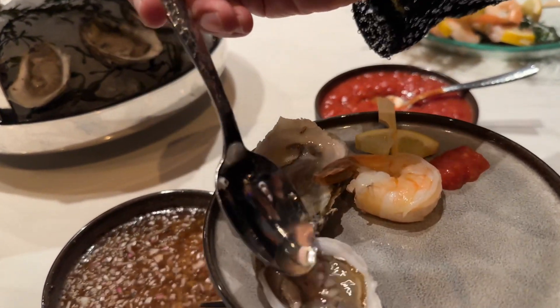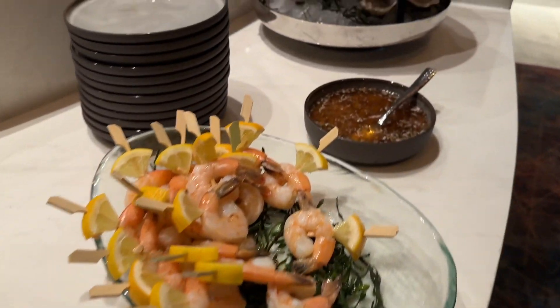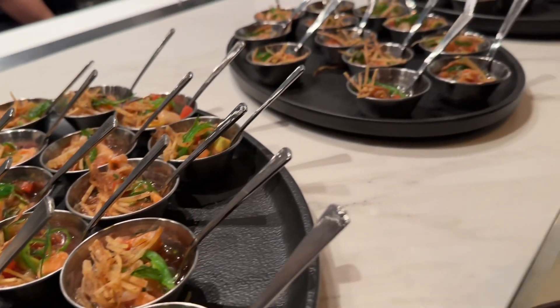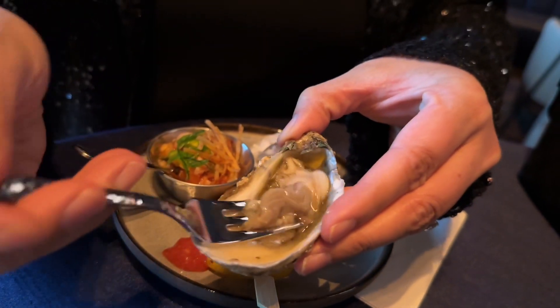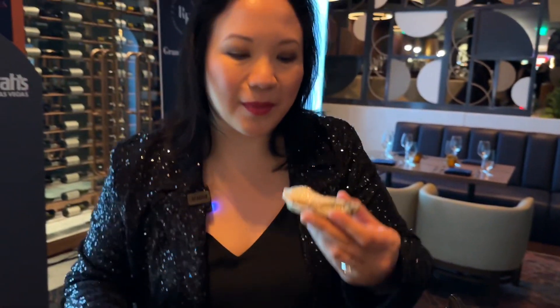Put a bit on here. Here's the scallop ceviche — let me grab this right here. Let's try this out. All right, let's start with the oyster from the raw bar. Just make sure it's broken up, and I put some mignonette on it as well. Cold, fresh, briny, and the mignonette has a nice little bite.